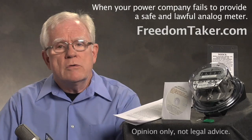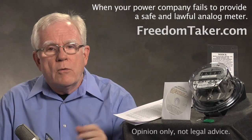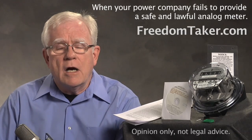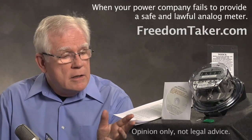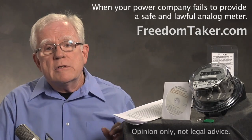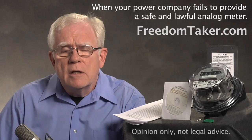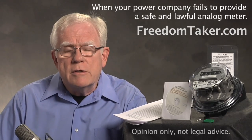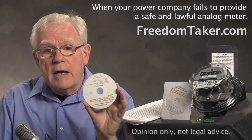First, and most important, is probably the legal notice. We offer this notice for $9.95 for a download at freedomtaker.com, and it's also included in the meter replacement kit you see displayed here. The legal notice is more than seven pages long. We update this regularly. You edit some information on this notice, and we give you a CD-ROM to do that.